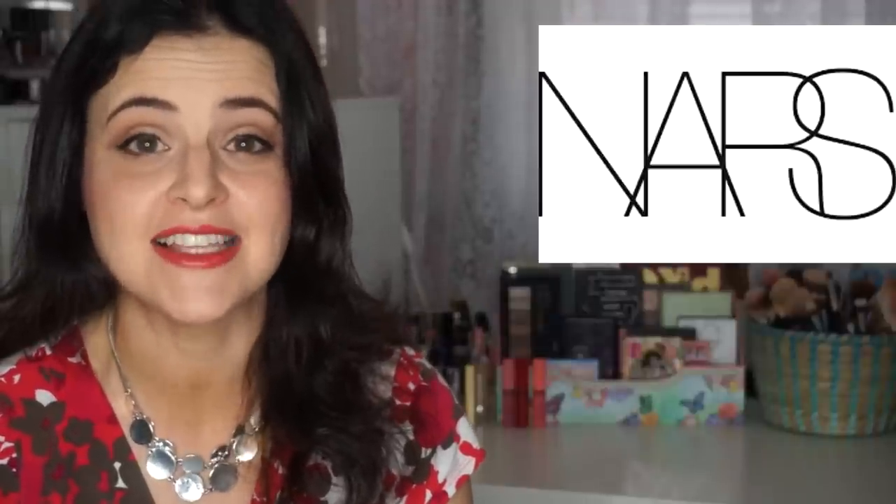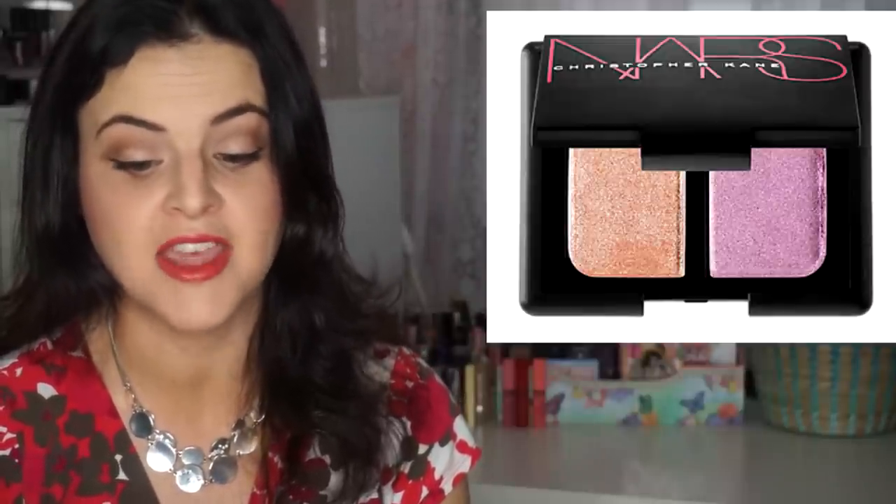NARS' Christopher Kane collection has landed at Sephora, but you can't get the entire collection there — for the full collection, go to nars.com. At Sephora, they do have the duo eyeshadow in Parallel Universe and four shades of lip gloss and two shades of blush in Starscape and Silent Nude.